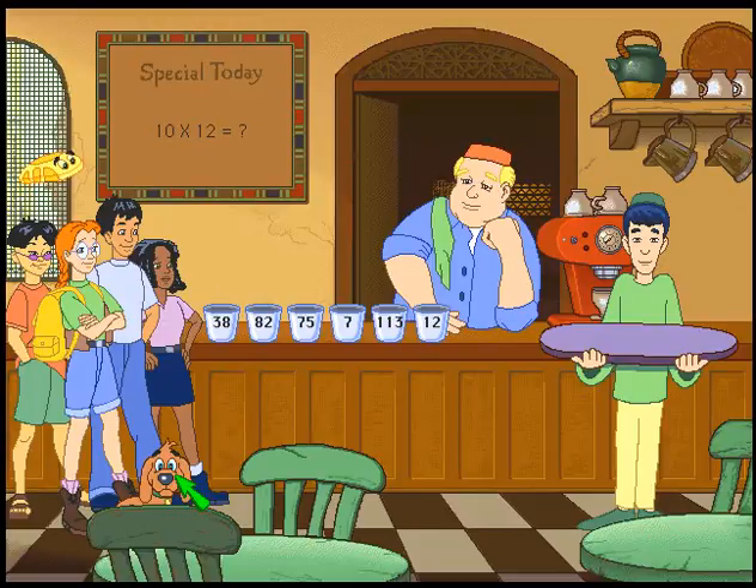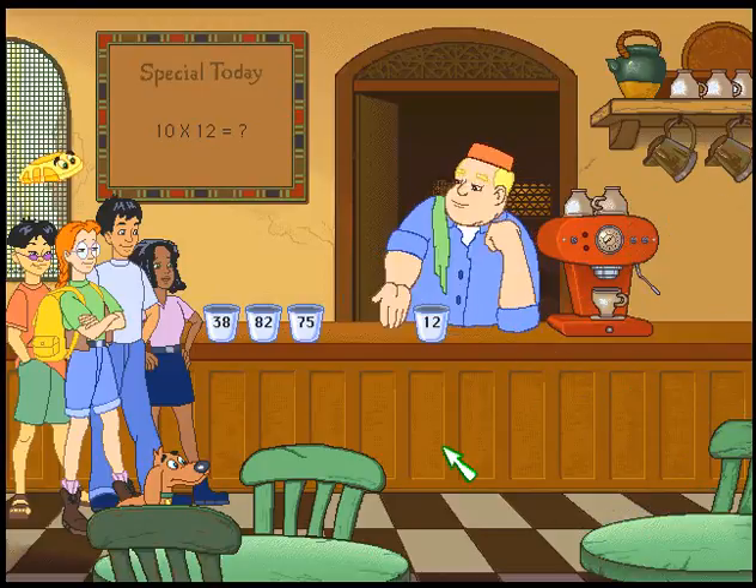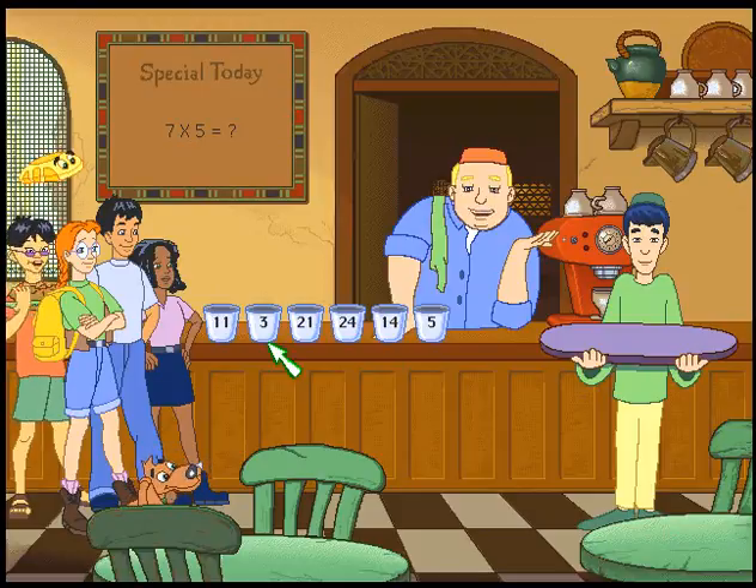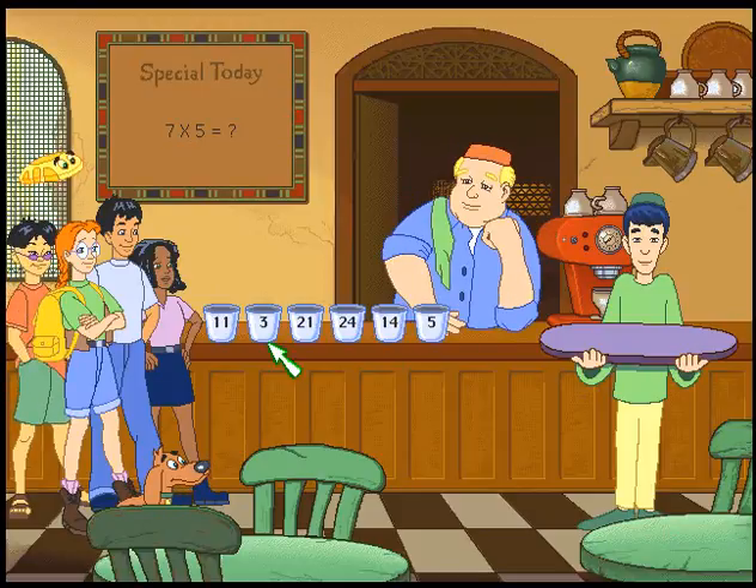Look for two cups that add up to the correct answer. 10 times 12 equals 120. Let's see — 120. I think I know what it is. You sure got the hang of this business — take this here glyph. More coffee? This stuff flows like the Nile. 7 times 5 equals 35, right? Yeah.